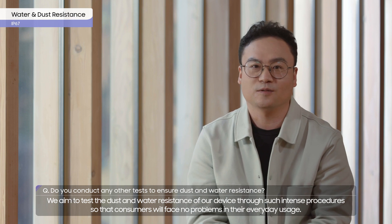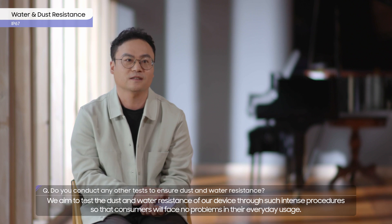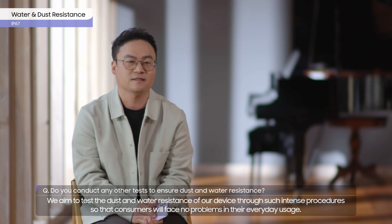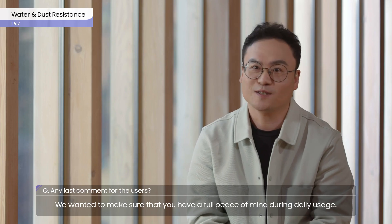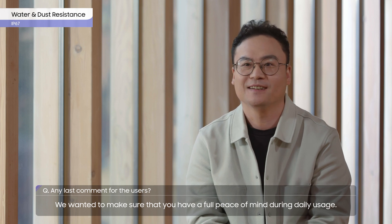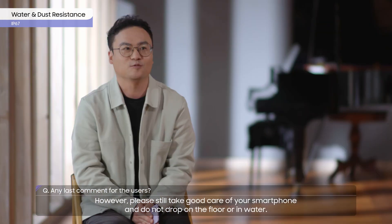We aim to test the dust and water resistance of our device through such intense procedures so that consumers will face no problem in their everyday usage. We wanted to make sure that you have full peace of mind during daily usage. However, please still take good care of your smartphone and do not drop it on the floor or in water.